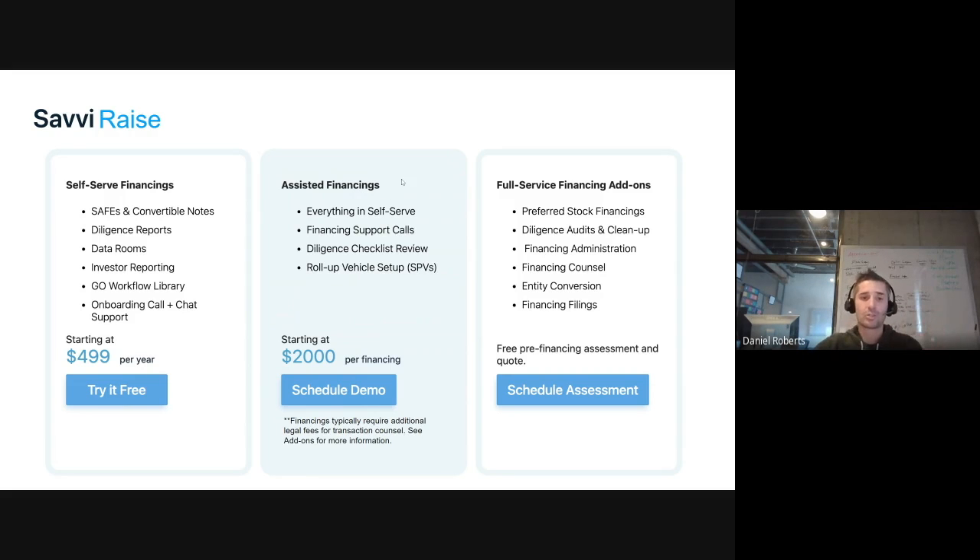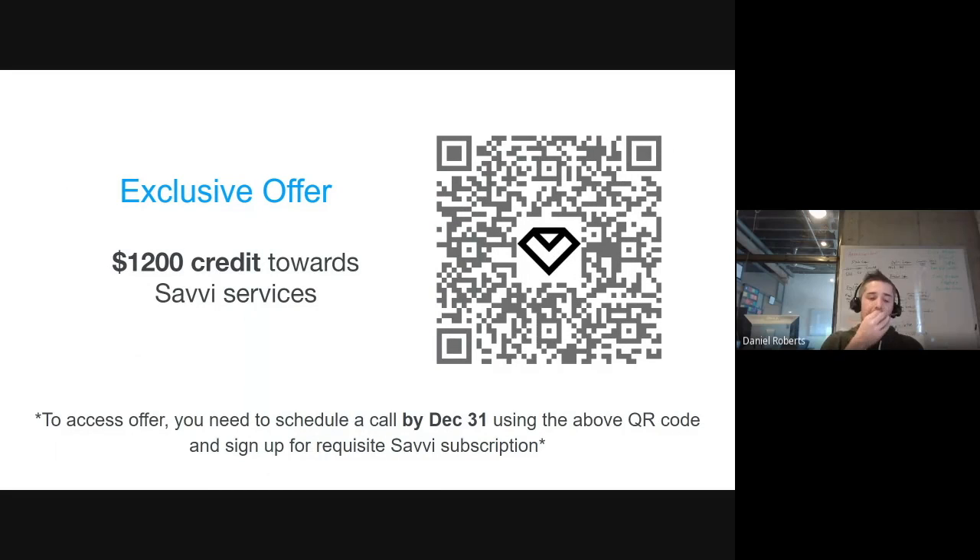Demos of the Savvy platform will be shared with WeTransact companies so you can see what it looks like and how to use it. WeTransact companies are being offered up to $1,200 in credit depending on their subscriptions — the amount may vary based on the services selected. This is an open offer regardless of when your financing is coming. Scan the QR code for a calendar link to schedule with the onboarding team, or access contact information through the WeTransact site.